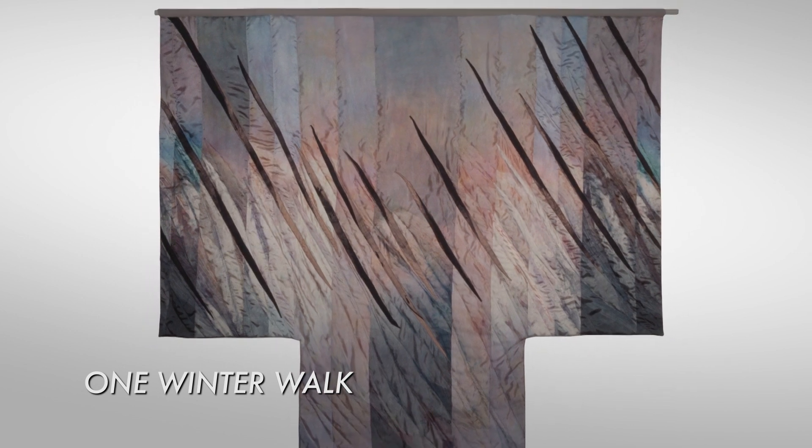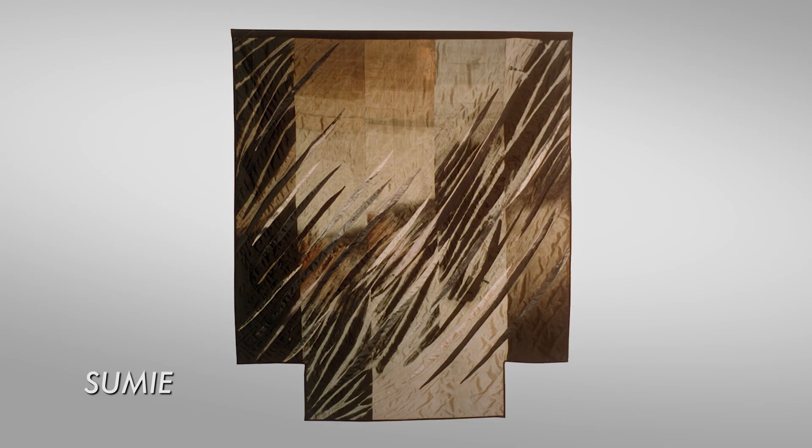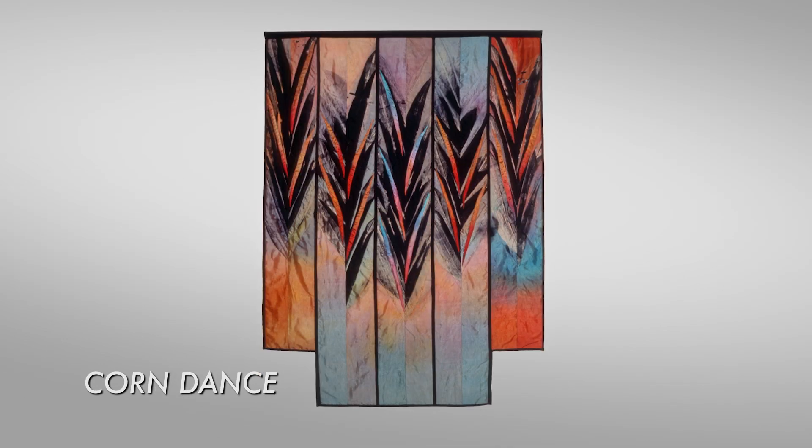I created a piece called 'One Winter Walk,' and that led to an entire series of pieces. They were quilted, they were dyed, almost all kimonos, about five feet wide by about six feet tall. A friend of mine said, 'Judith, you're making art quilts.' I said, 'What is an art quilt?' She said, 'You're not tied into a pattern — you're allowed to do anything you want. It's what you're doing.'